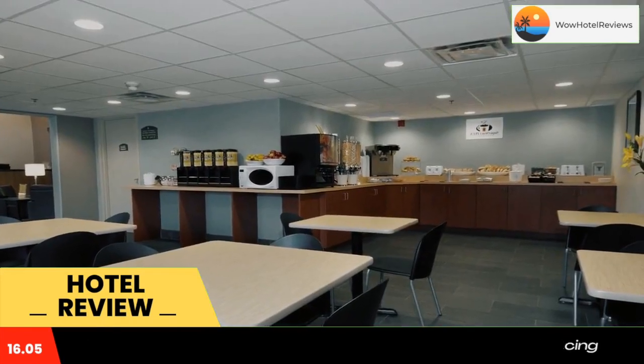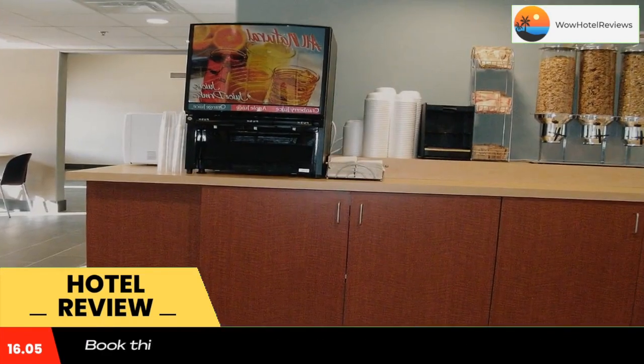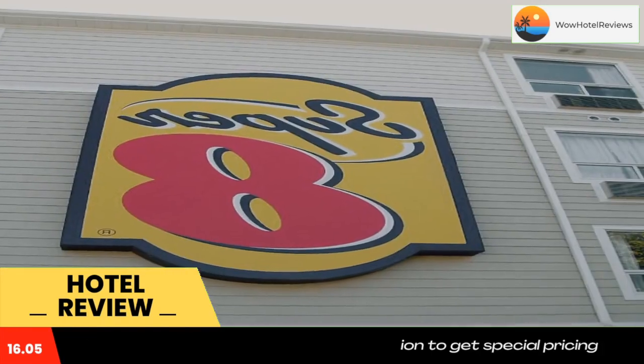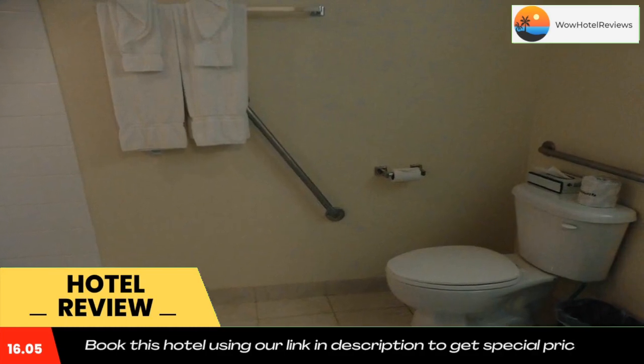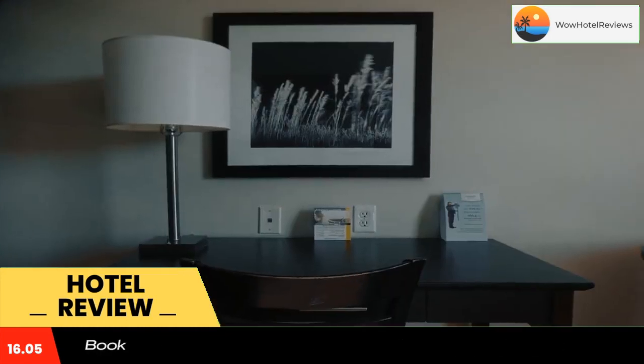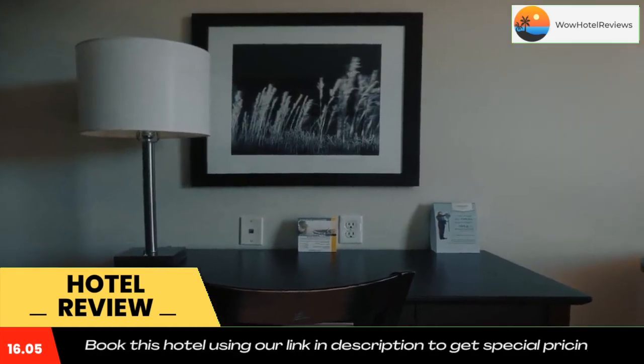The Peterborough Super 8 offers free coffee and tea all day in the lobby. Fitness and business facilities are located on site for guest convenience. Meeting rooms and guest laundry services are also available. Wired internet and Wi-Fi are both offered free of charge.